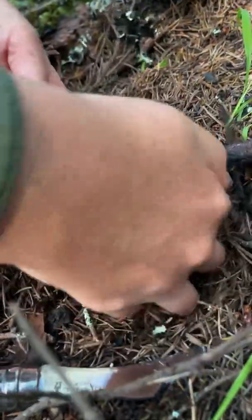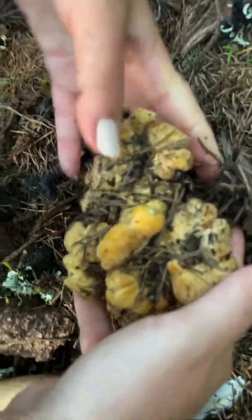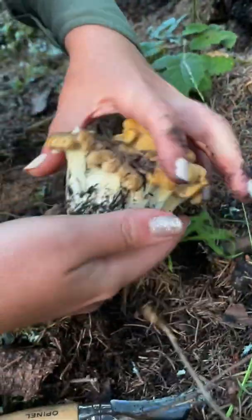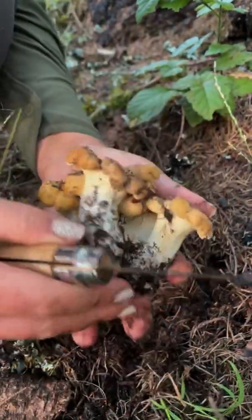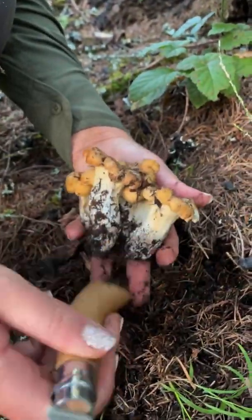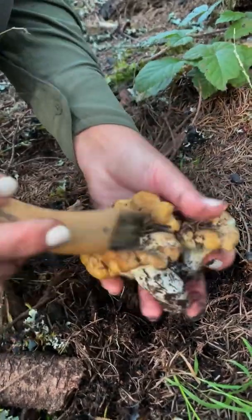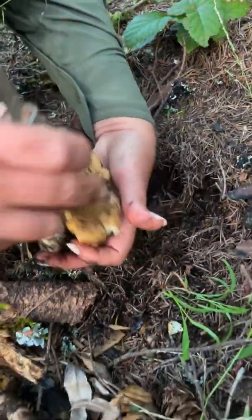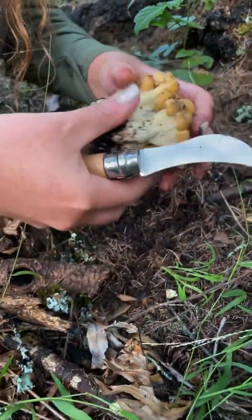All right, I'm going to pull it. Wow, look at that cluster. Holy cow. All right, I didn't know where to begin — it's so dirty. But it's nice.